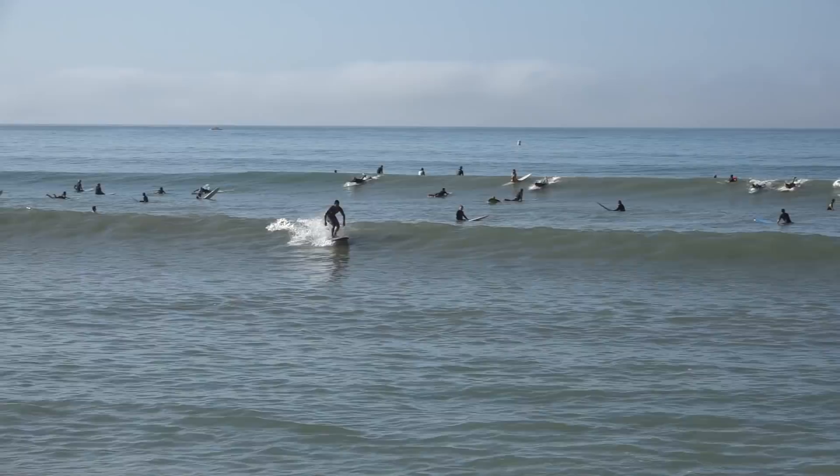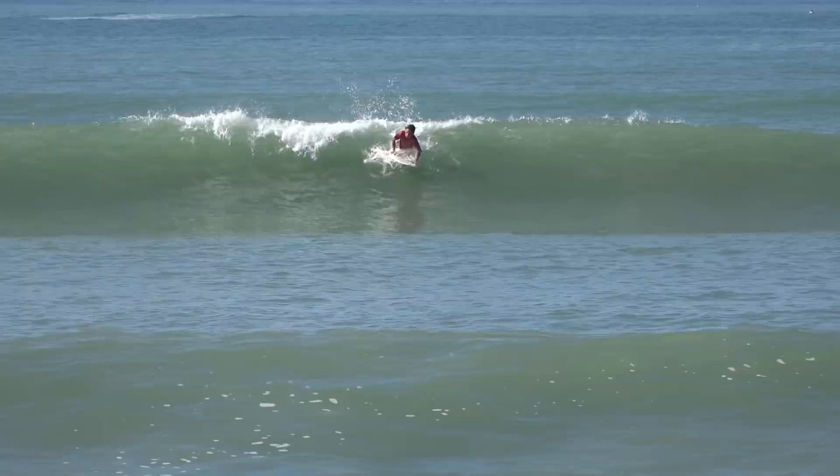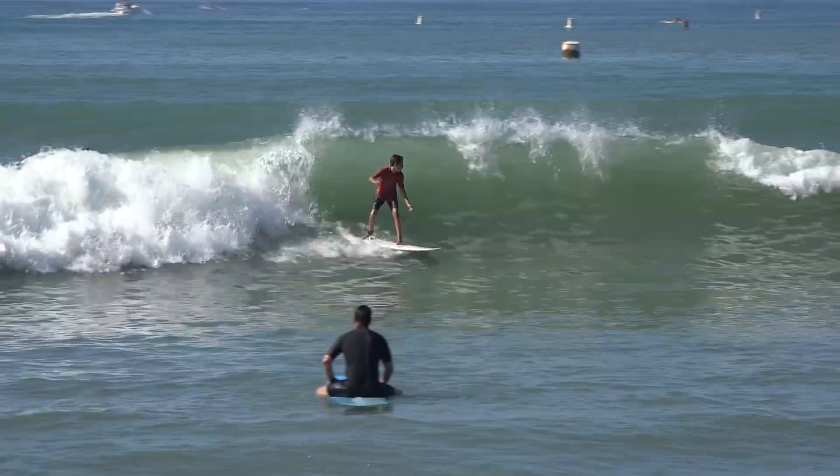The next takeoff location is in front of the river mouth and breaks on most all tides when a good swell is in. The best wave is a right, but there are a few lefts that can be found inside.